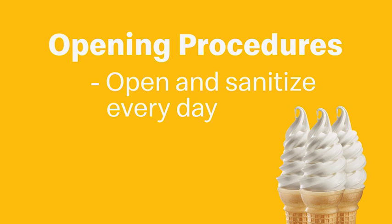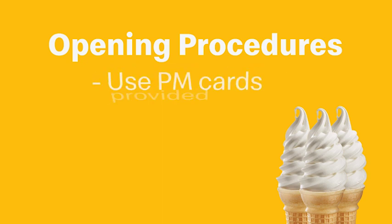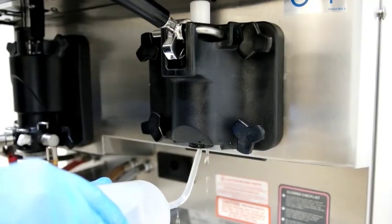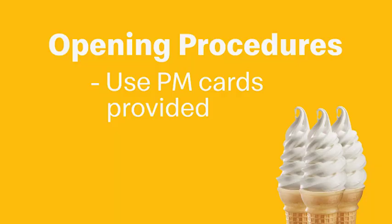Avoid breakdowns during the day by maintaining the agitator. One last comment on the closing and opening procedures: these processes are all about cleaning the machine — it's the sanitation process. Use the PM cards to conduct these steps properly, and don't forget to use the squeeze bottle with sanitizer and brush to complete the final assembly steps. Fill the machine with mix, cups, cones, and toppings to ensure a successful lunch and to carry your restaurant into the afternoon without interruption.